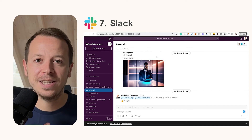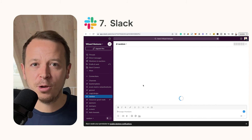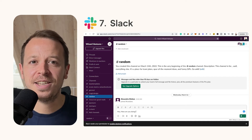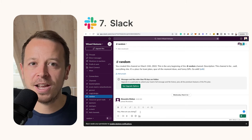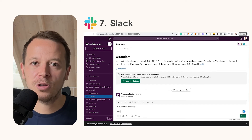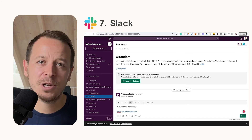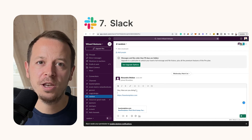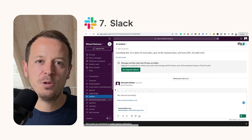Number seven: Slack. You want to communicate with your team and most of you probably know it, but Slack is still the top tool to do it. You can easily integrate it with a ton of other tools, create channels, invite your team members — it's almost like WhatsApp on steroids for the business context. Set it up as quickly as possible so you're ready to scale with more collaborators.